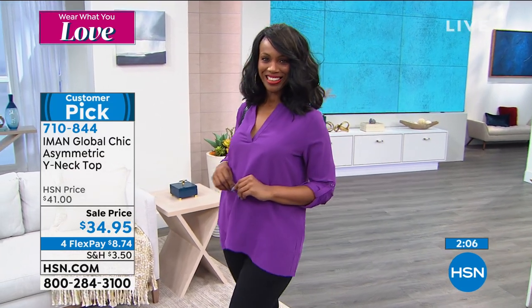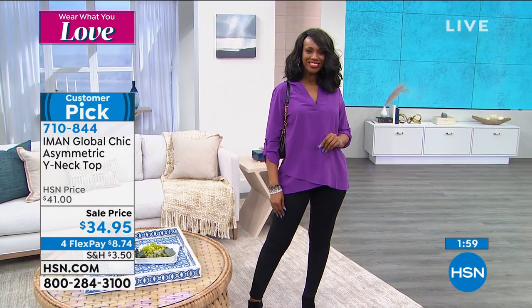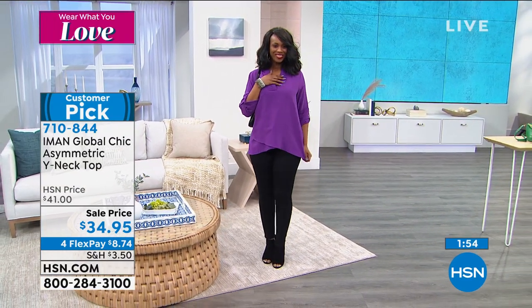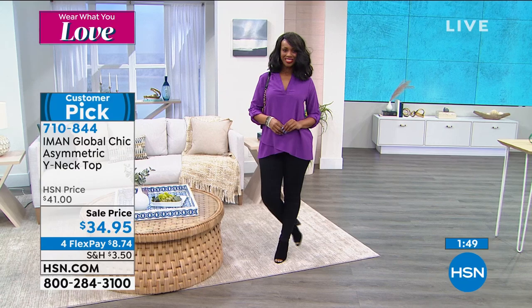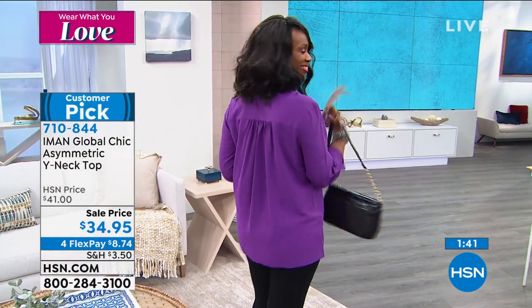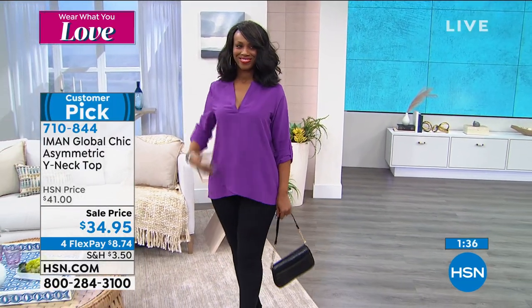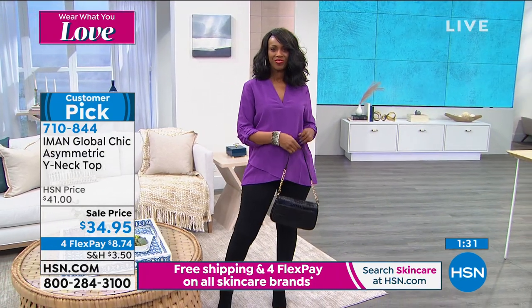Look at that purple on Ingrid — it just sings. I love Iman's colors. Her purple is always top notch because it's her favorite color — so we know her purple is going to look beautiful on everyone. The saturation and color choices for this season are just so beautiful. I'd love to see this back underneath the blazer we just had, or tucked into a skirt going out on date night.